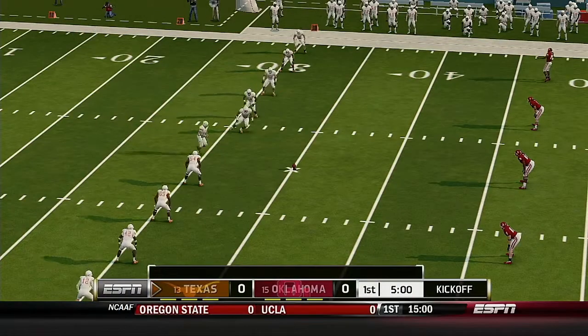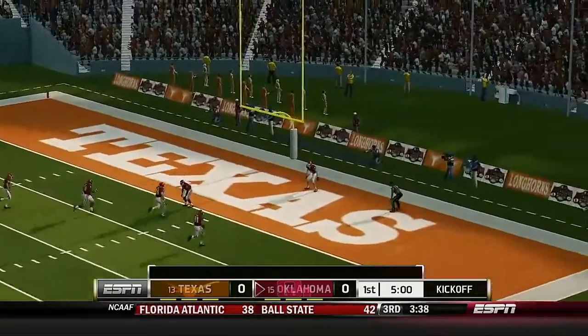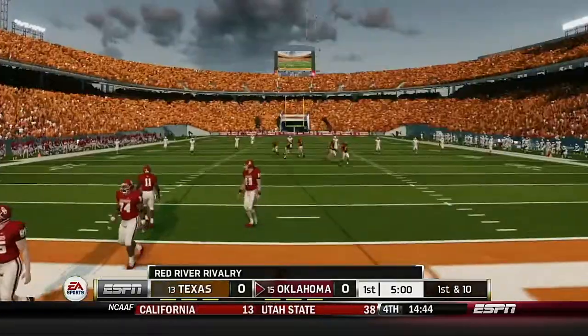Texas has been waiting all week for this one. Get ready, folks — the opening kickoff is finally here. And they can forget about returning this one.